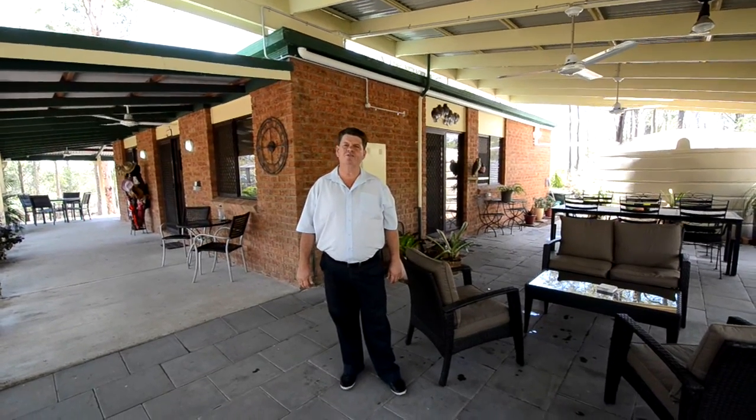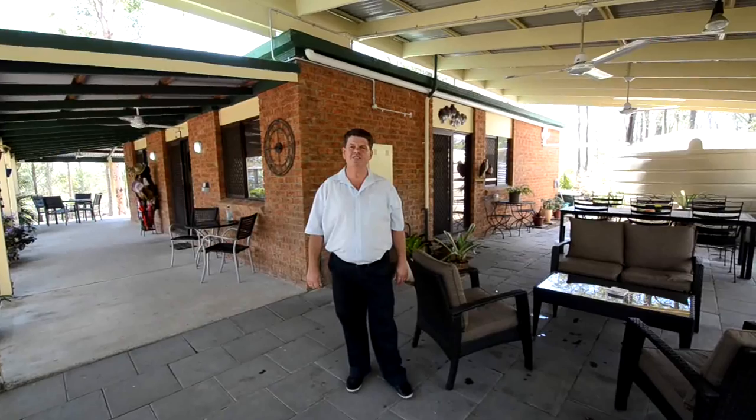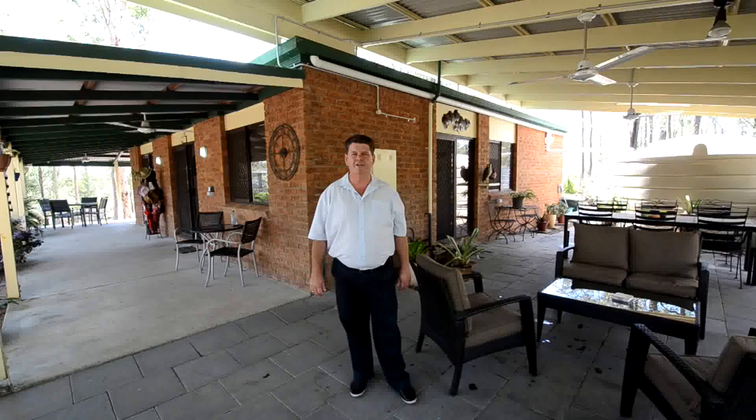Hello there, Dale Chorley from RE-MAX Local Specialists here to show you through 23 Kingfisher Court in Regency Downs. Lovely home, situated on just over an acre and a half. Love to show you through, let's have a look.